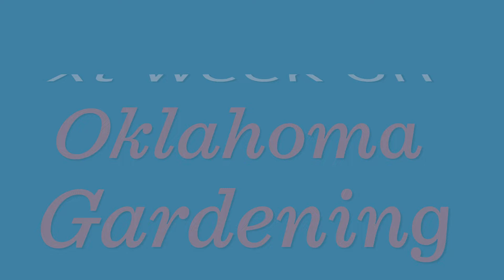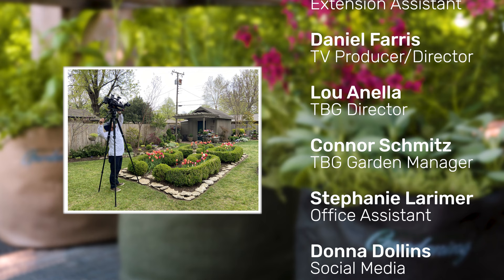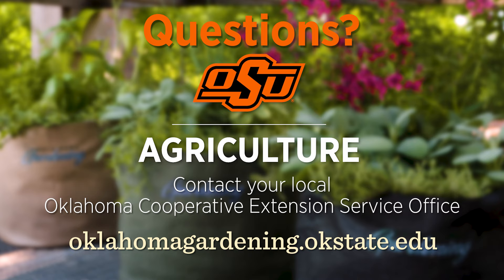It's time to begin turning our attention to the vegetable garden. Join us next week right here on Oklahoma Gardening as we look at some cool season crops. To find out more information about show topics, as well as recipes, videos, articles, fact sheets, and other resources including a directory of local extension offices, visit our website at oklahomagardening.okstate.edu.